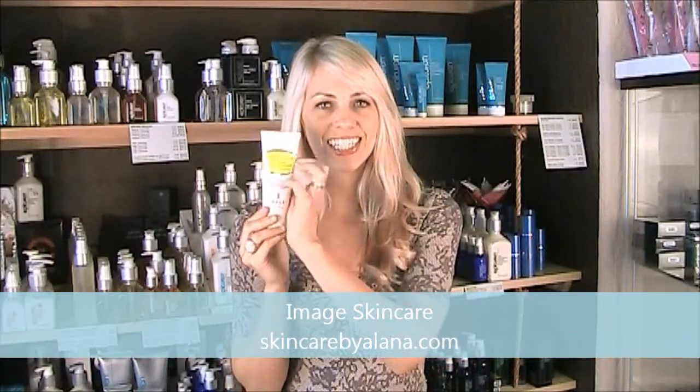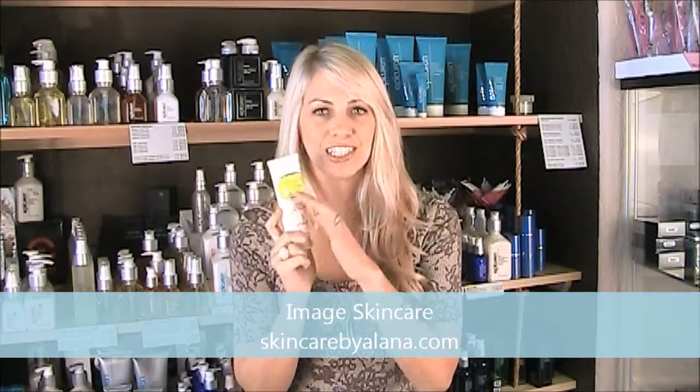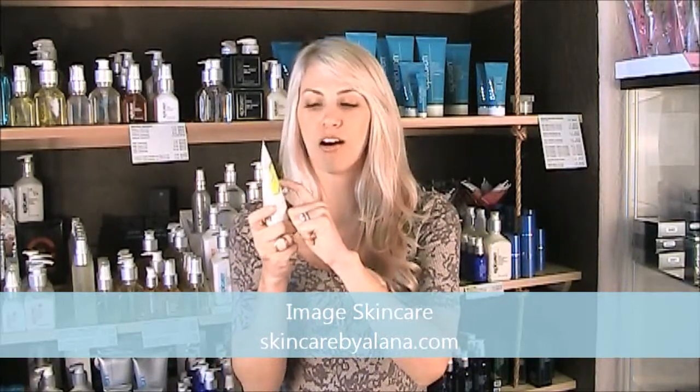Last but not least, the Daily Defense — yellow. Yellow means SPF. So anything with an SPF is going to be in the Daily Defense line. The Daily Defense used to be called the Solar Defense line, and it's always going to have a yellow label. Just read your packaging when you call to order and we'll make sure we get you the right products.